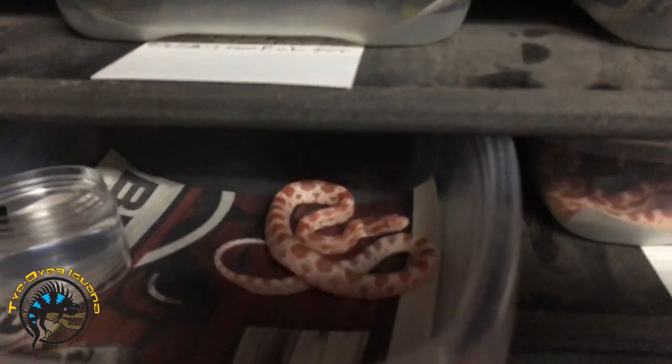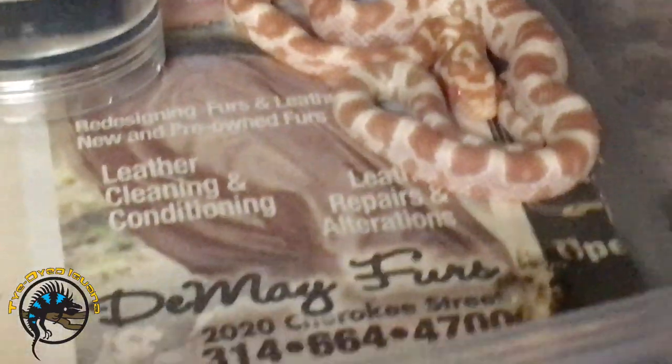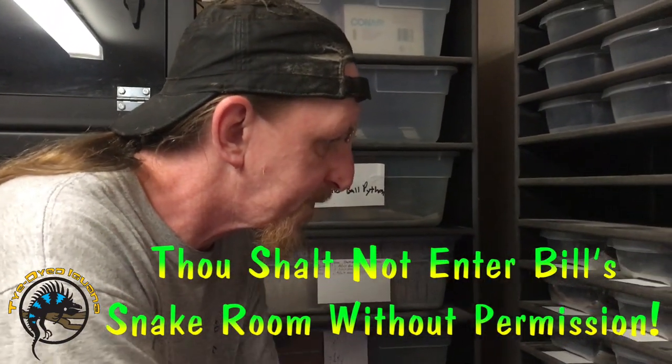And these are baby corn snakes — they can be a little bit flighty too. Is that a butter? Yep, that's a butter — not very yellow yet. I think he's getting ready to go into a shed.